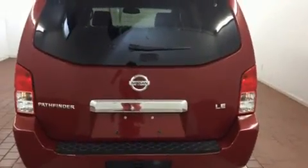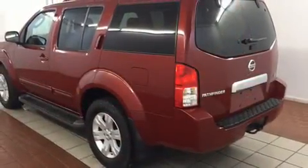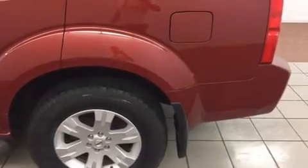Nissan ensures the safety and security of its passengers with equipment such as dual front impact airbags with occupant sensing airbag, anti-whiplash front head restraint, and four-wheel disc brakes with AVS.